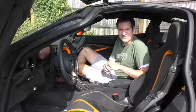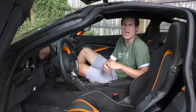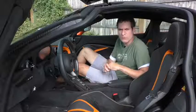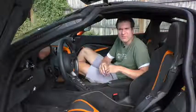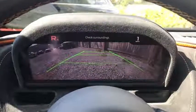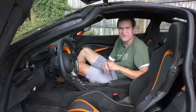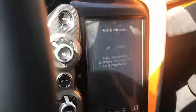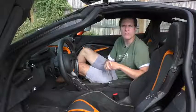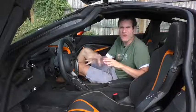The infotainment screen is vertical, like in previous McLaren models, rather than horizontal like in every other car. When you put the car in reverse, the camera shows up horizontally within the vertical screen, but you can also display it in the gauge cluster for a larger view. Another cool feature in the infotainment system is the variable drift control mode — McLaren clearly wants you to have fun, and nobody else offers a drift control mode that lets you control drifting on a closed course.